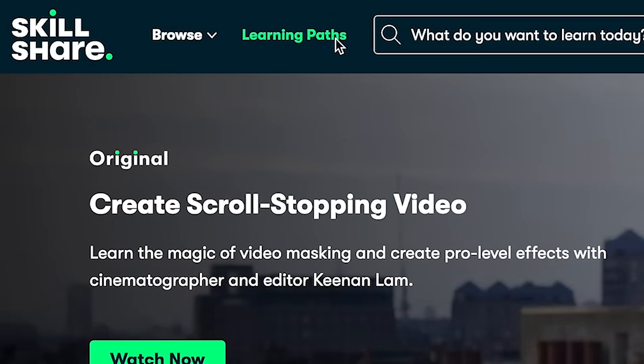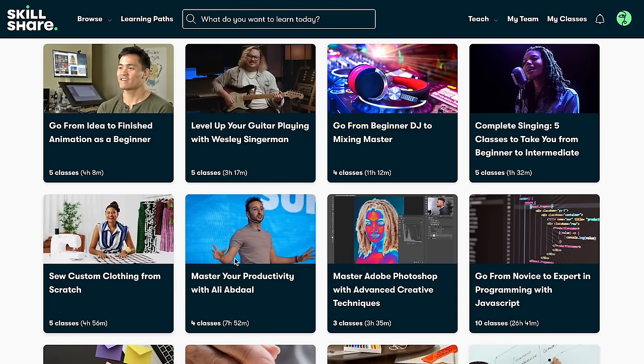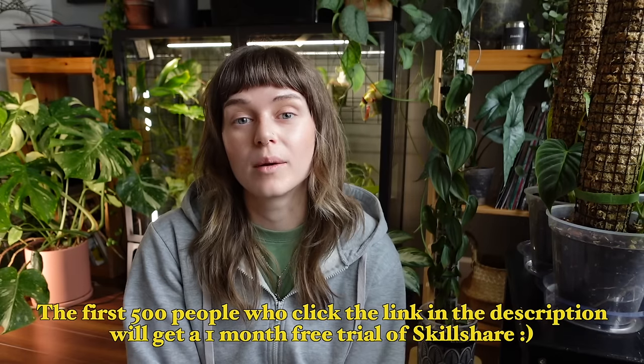They offer classes on a wonderful variety of topics including productivity, illustration, design, photography, and more — there really is something for everyone. I definitely recommend checking them out if you want to learn a new hobby, brush up on skills, or even launch a side hustle. Skillshare has curated learning paths — handpicked classes that build upon each other so you can go deeper into a subject. The first 500 people who click the link in the description will get a one month free trial.